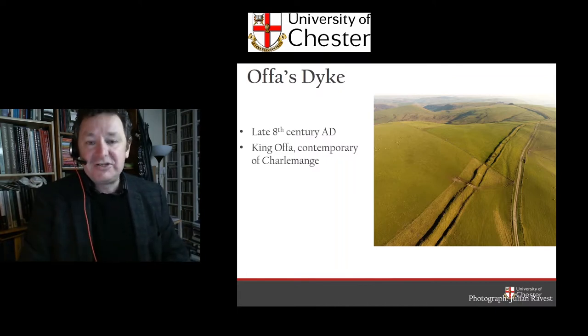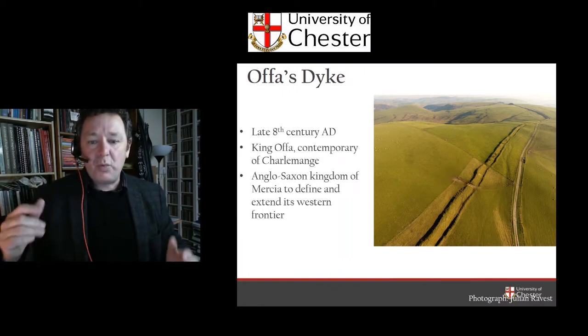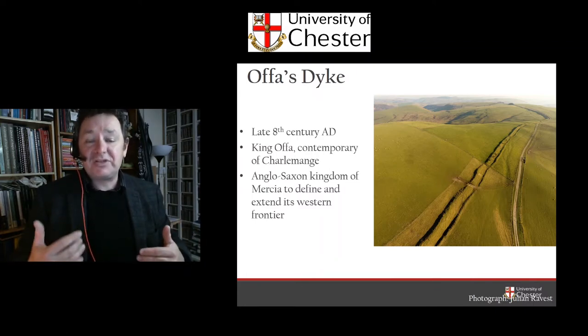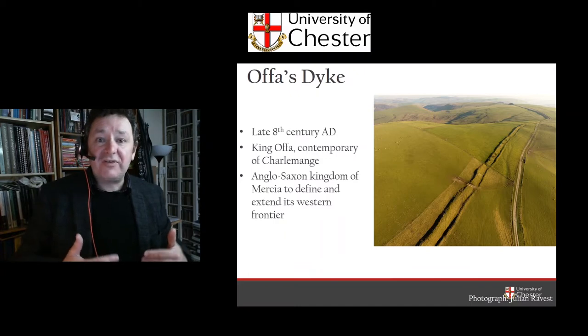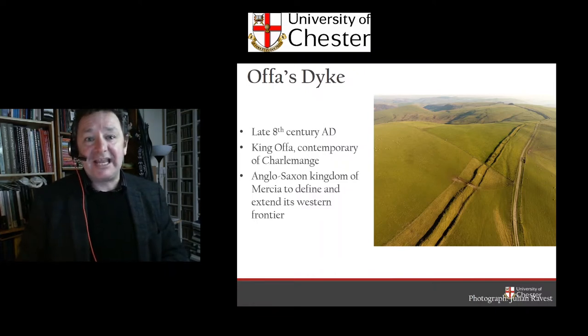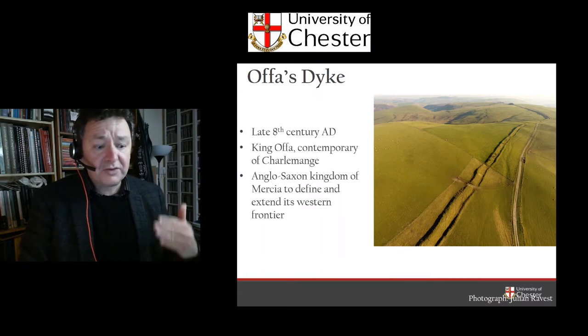So Offa was carving this massive monument through the landscape — not on his own; he probably had a workforce — as a western frontier to his Anglo-Saxon kingdom of Mercia. This was a central English kingdom that at its height spread down to London and dominated Kent for a while, took over East Anglia, went up to the Wash on the northeast, and then went up to Chester and the Dee and also down to the Severn and Gloucestershire. So it was a big Midlands or central England region that Mercia controlled, and this was intended to articulate his western frontier against a series of Welsh rivals.